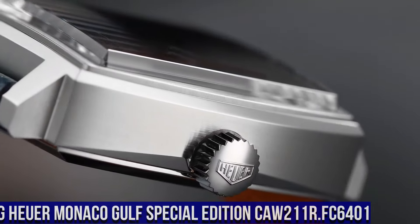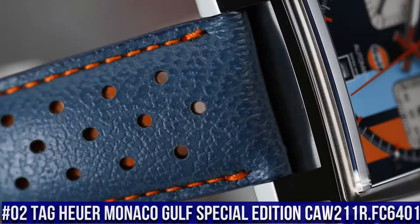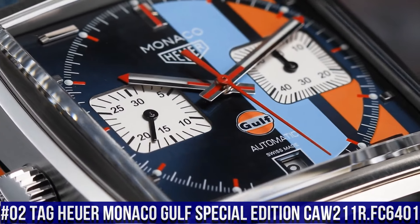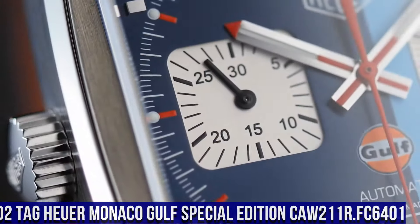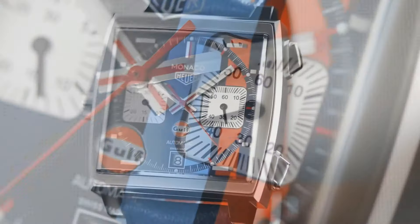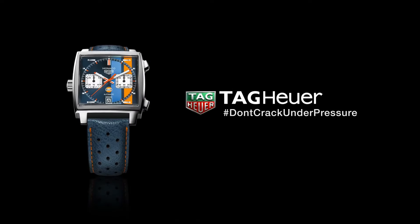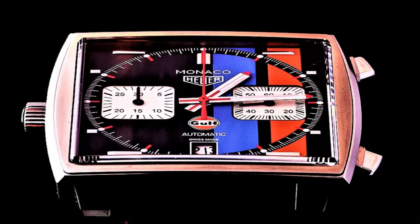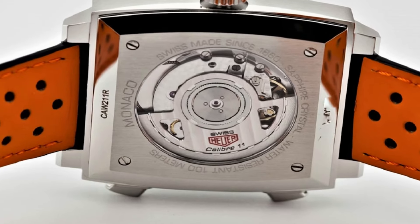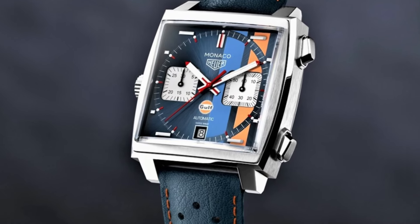Number 2: Tag Heuer Monaco Gulf Special Edition CAW211R.FC6401. Steve McQueen Special Edition, brushed sunray blue dial with blue and orange Gulf stripes, index hour markers, date feature, chronograph feature, 40-hour power reserve, self-winding automatic movement, Tag Heuer Caliber 11, vibrations per hour 28,800, 59 jewels, polished with brushed stainless steel case, blue calfskin leather strap with orange stitching and inner lining.